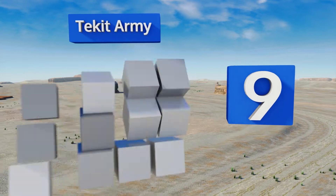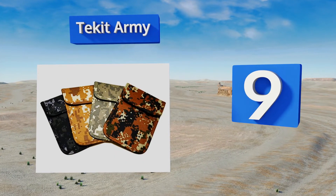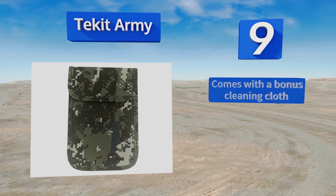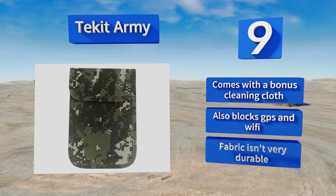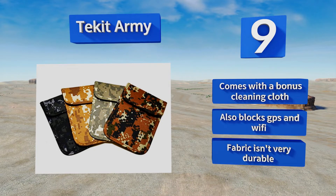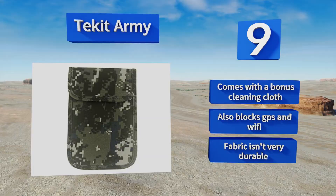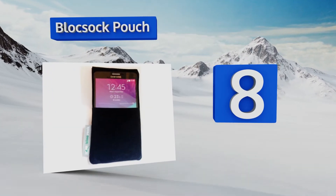At number nine, military buffs will appreciate the Techit Army. You can choose from four different types of digital camo and the simple design makes it easy to insert and remove phones. It's both a radiation and call blocker, so you must take your phone out when you want to use it. It comes with a free cleaning cloth and also blocks GPS and Wi-Fi, but the fabric isn't very durable.